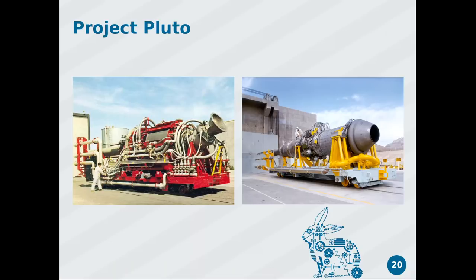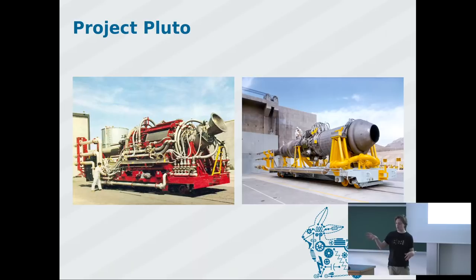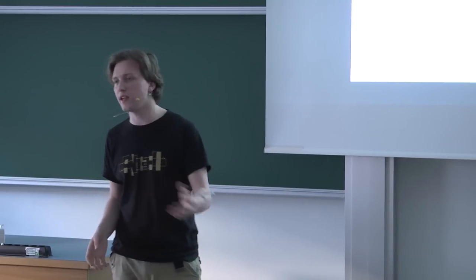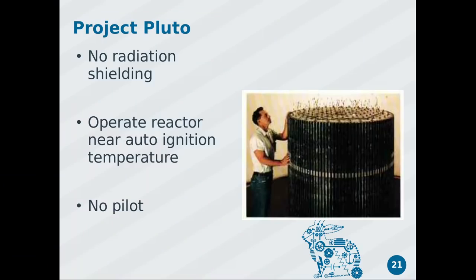There were two main types tested. The red one on the left ran for about three seconds using preheated pressurized air. The one on the right ran for five minutes; they filled a full hangar with pressurized preheated air and pumped it through the reactor. A classical reactor is extremely heavy because of neutron and radiation shielding — so they simply left the radiation shielding out.